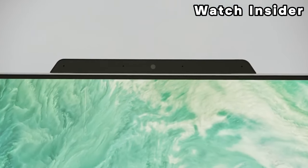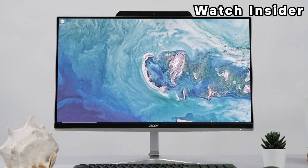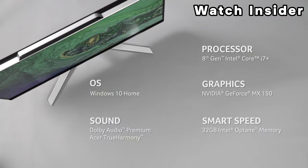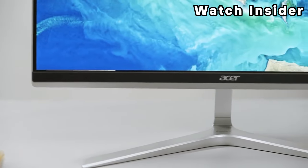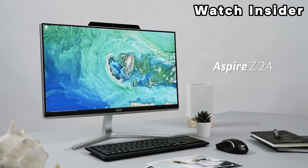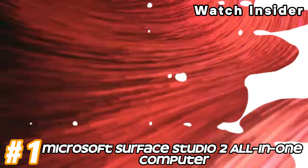A touch-enabled display for a more interactive user experience. Multiple USB ports, HDMI ports, audio jacks, and potentially other ports for connecting peripherals and external devices. Wi-Fi connectivity and Bluetooth for wireless connections. Many AIO desktops include a built-in webcam for video conferencing. It typically comes with Windows pre-installed, but the specific version may vary. AIO desktops often have a sleek and space-saving design with all components integrated into the monitor.